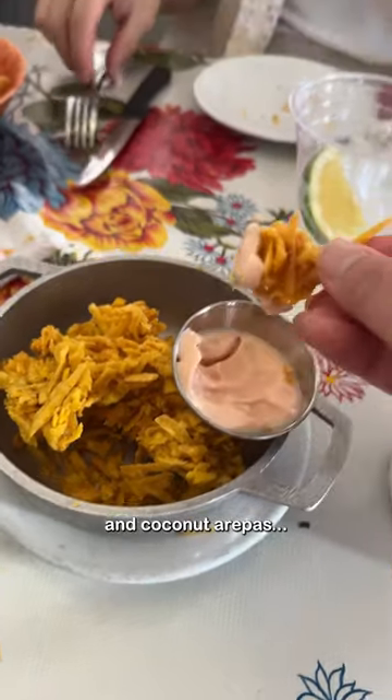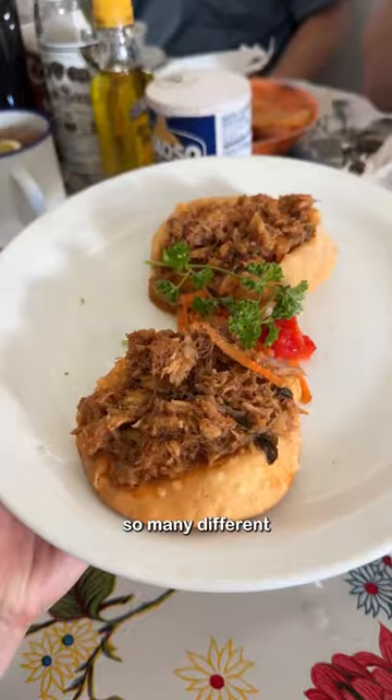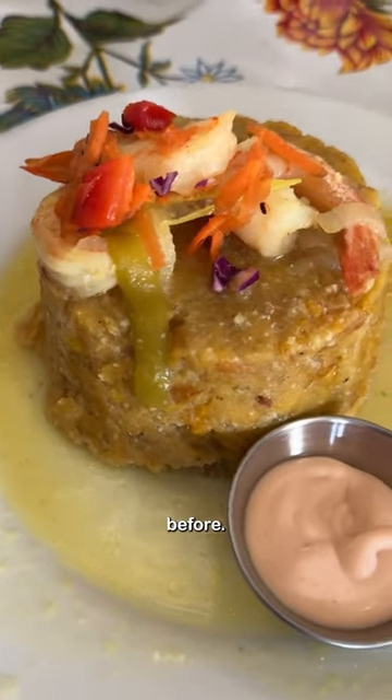Aranitas, alcapurrias, and coconut arepas. This was my favorite meal in Puerto Rico since we got to try so many different dishes. I ordered the garlic shrimp with mofongo since I hadn't tried it before.